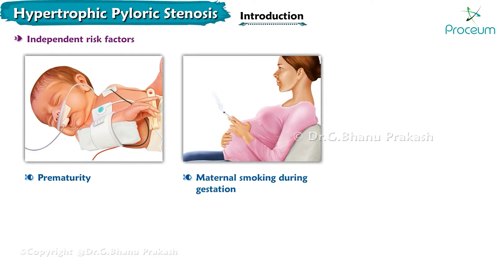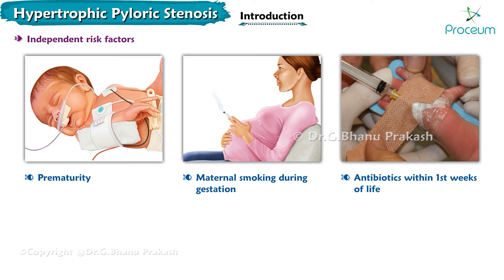Prematurity, maternal smoking during gestation, and antibiotics — especially the macrolide antibiotics — within the first few weeks of life are all independent risk factors for developing pyloric stenosis.